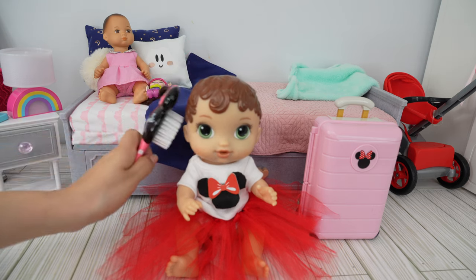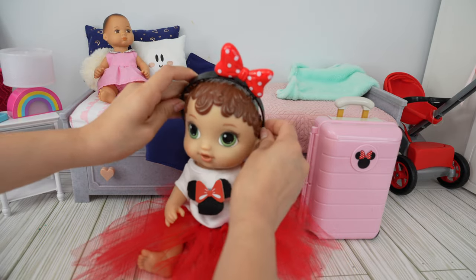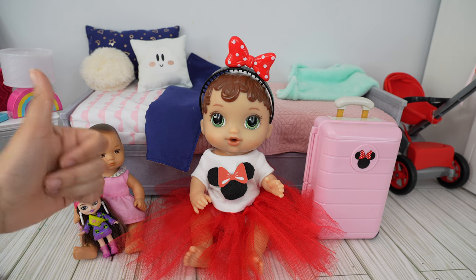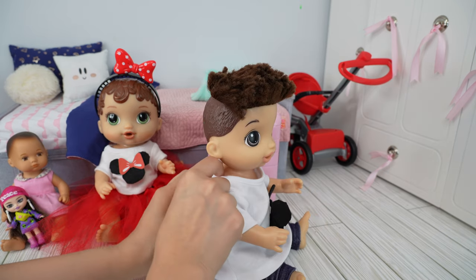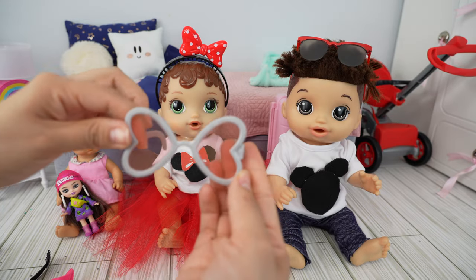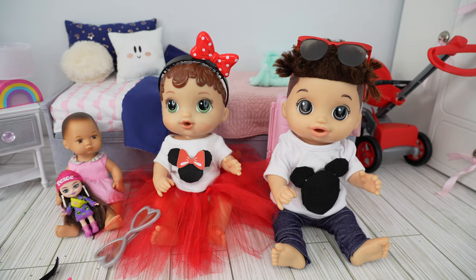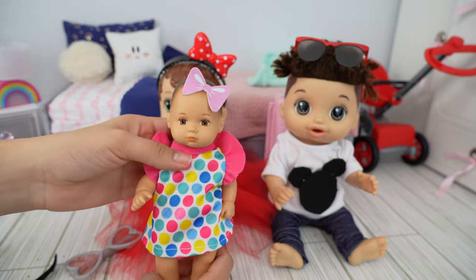Here is a Minnie Mouse hair brush — let's brush her hair. She's going to wear her Minnie Mouse headband. It does look nice, doesn't it? If you guys like her new outfit, give this video a like. I also made a Disney shirt for Drake. Drake is going to be taking these red sunglasses, and for Abby we have this little Minnie Mouse sunglasses. We will pack this in her suitcase. And Charlie is wearing a Minnie Mouse polka dot dress with a cute little hair bow.